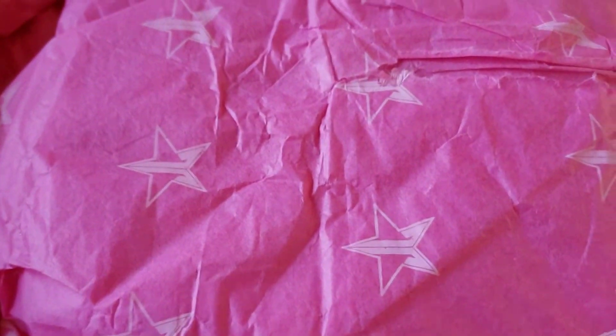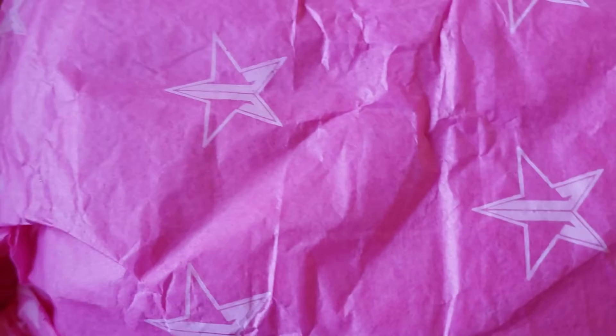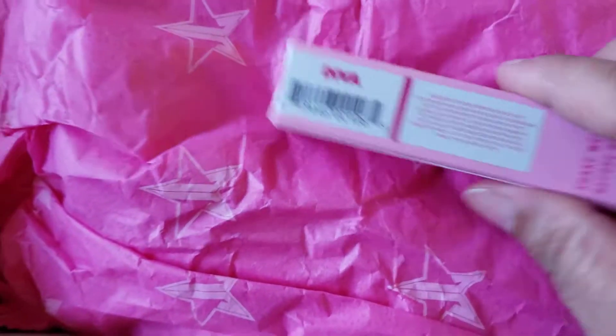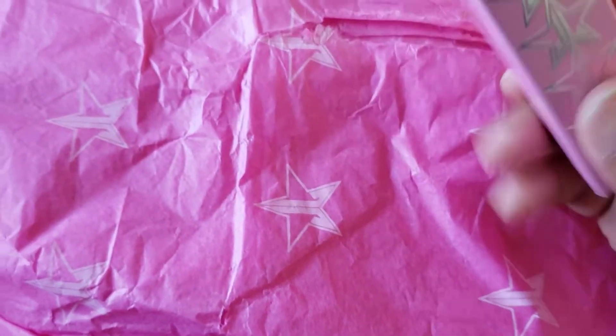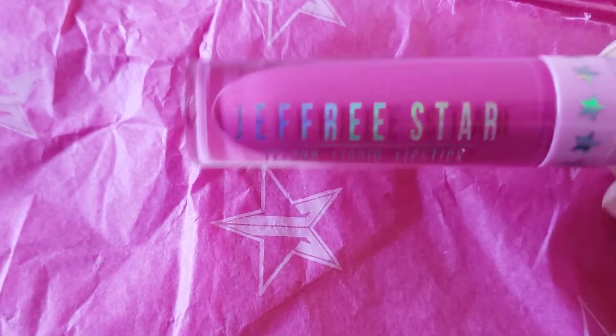I ordered this for myself and my sister. The first thing is the lipstick — it's called Diva. Let me show you how it looks. That's the color on the main side — it's a pretty pink.